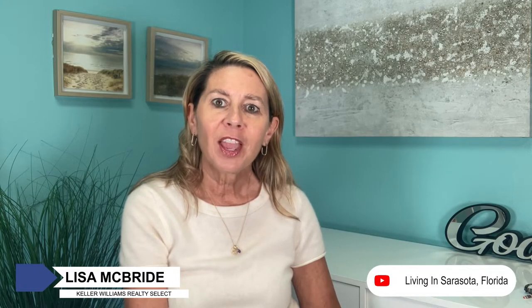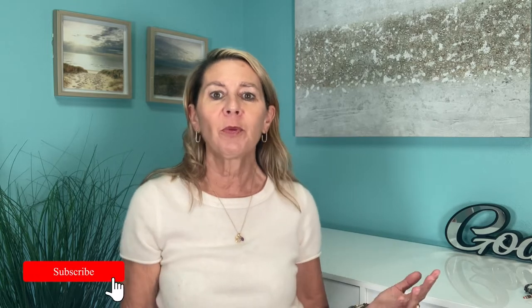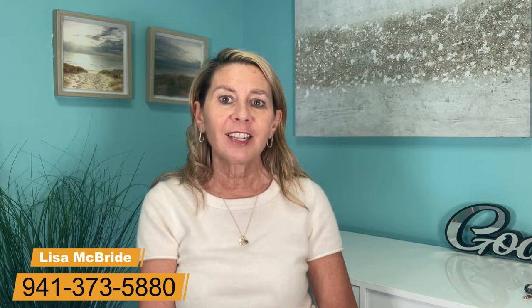Hi everyone, thanks for joining me. I am Lisa McBride with Keller Williams Realty Select in Sarasota and Lakewood Ranch. As your neighborhood expert, I share information all about our beautiful neighborhoods and, more importantly, what it's like to live in Sarasota and Lakewood Ranch. I help people move every day and I appreciate your calls — if I can be of any help, don't hesitate to reach out.